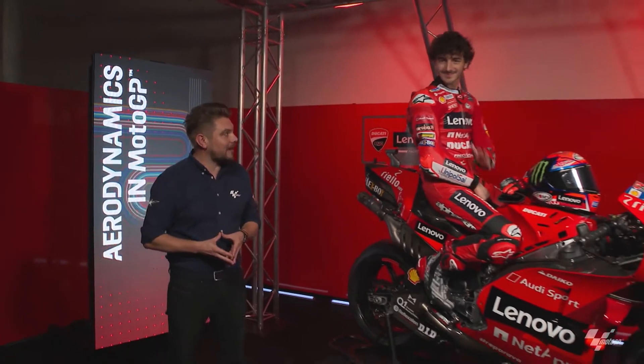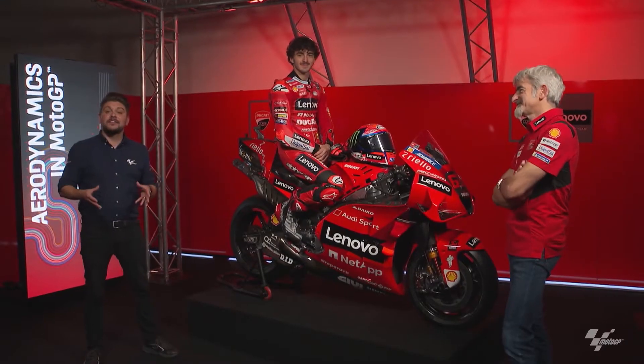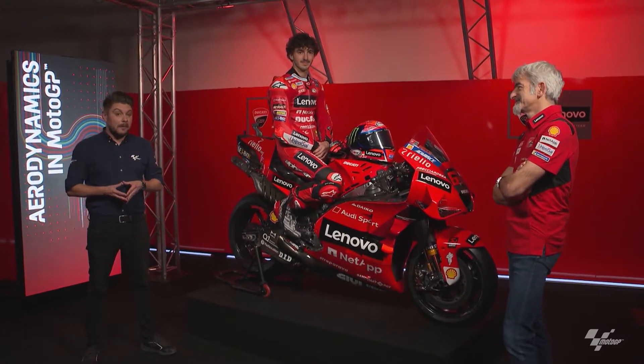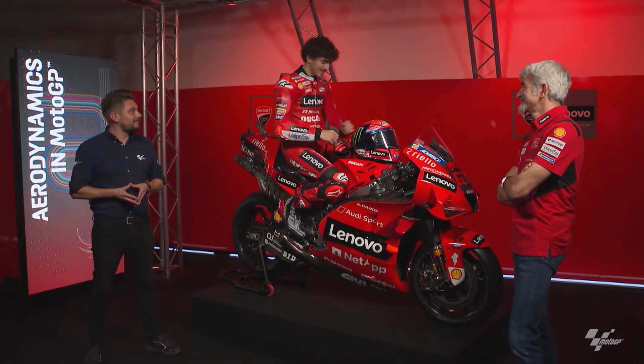We're here at the Ducati factory in Borgo Panigale, joined by two very special guests: Ducati Lenovo team rider Pecco Bagnaia and Ducati Corsa general manager Gigi Daligner. Today we're here to discuss aerodynamics in MotoGP. Pecco, are you ready? Yes, let's do it.